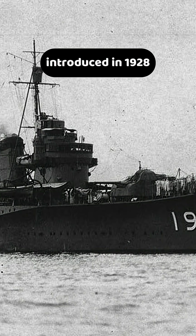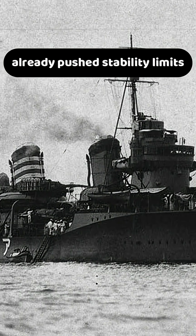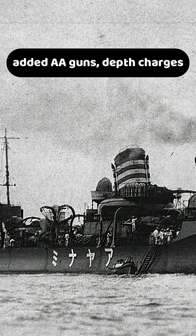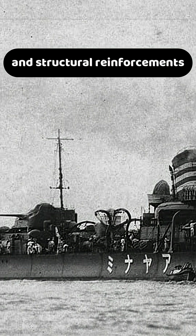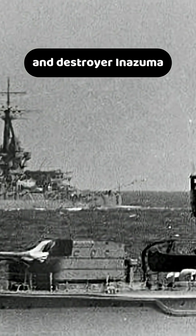Japan's revolutionary Fubuki-class destroyers, introduced in 1928, already pushed stability limits in their original design. Post-1935 modifications added AA guns, depth charges, and structural reinforcements, which left some vessels dangerously top-heavy. In 1935, two Fubuki-based ships — torpedo boat Tomozuru and destroyer Inazuma — capsized in rough seas, forcing the Imperial Japanese Navy to recall and modify many ships to improve stability.